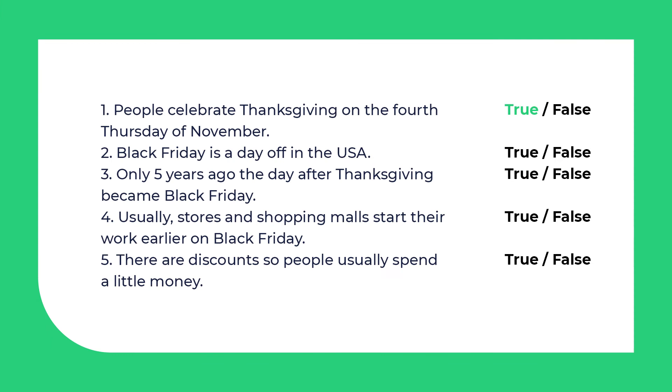Ready to check? So the first sentence — it's true. People celebrate Thanksgiving on the 4th Thursday of November. The second one is false. Black Friday is not a day off in the USA.